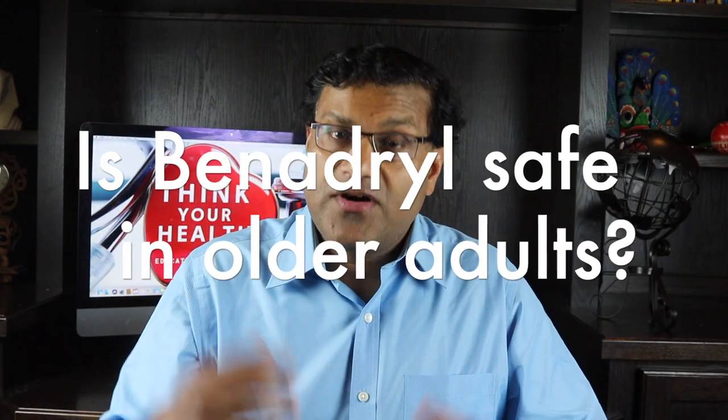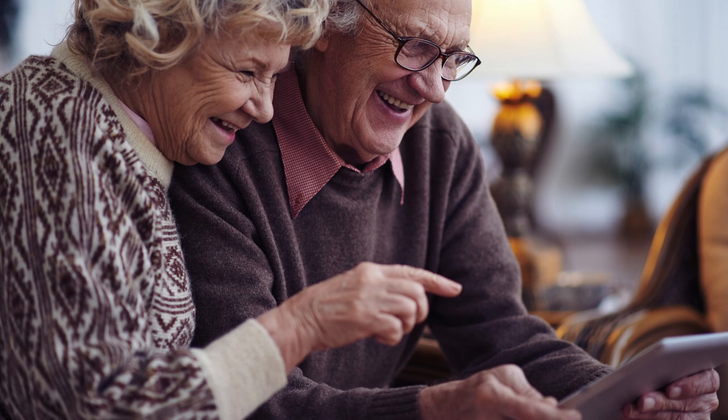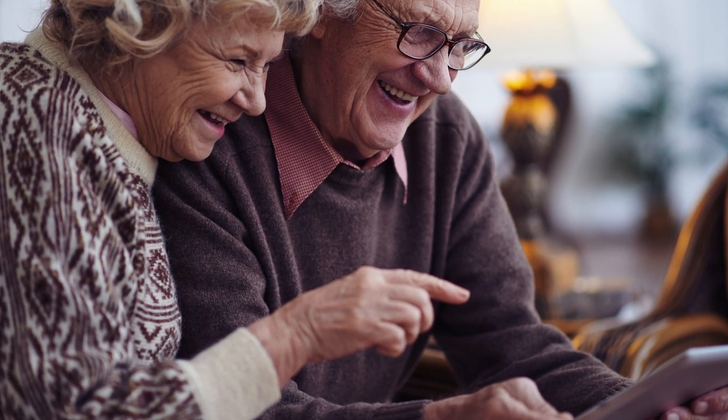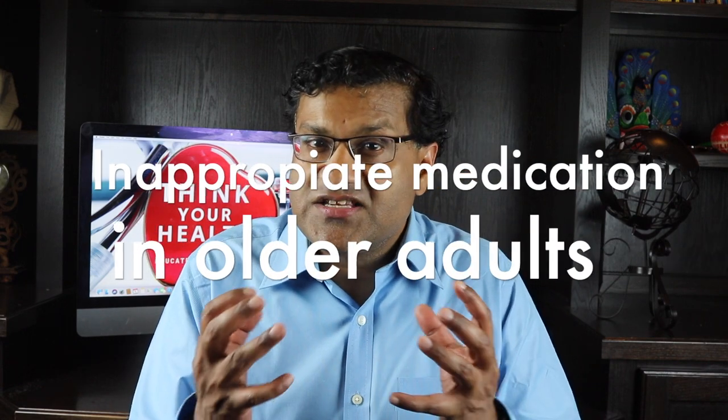So is Benadryl safe for older adults? There is evidence that the use of diphenhydramine among older adults or the elderly may result in serious side effects. This holds true especially if you're older than the age of 65. The older a person becomes, the greater the risk of adverse effects. Benadryl is listed as a potentially inappropriate medication in older adults — this list of medications is also called the Beers criteria.